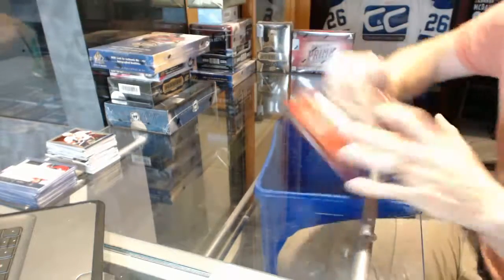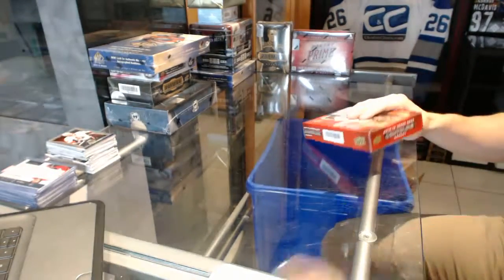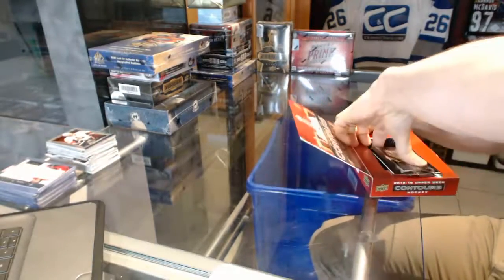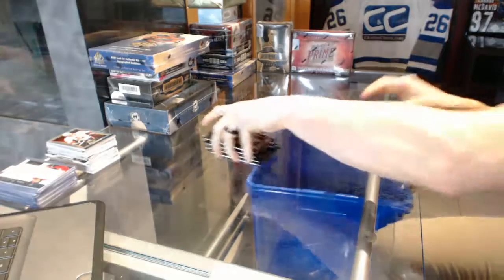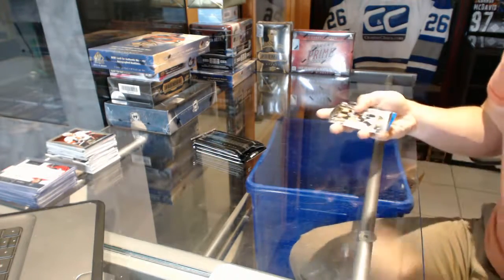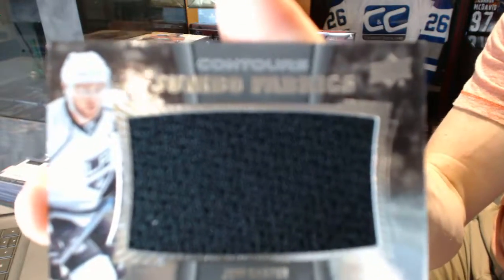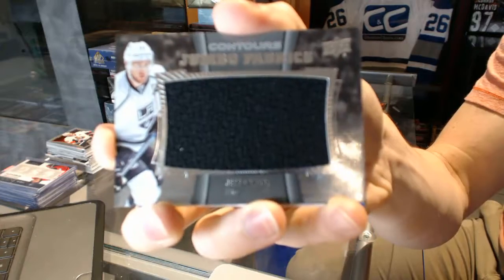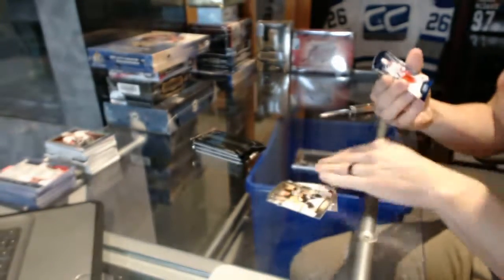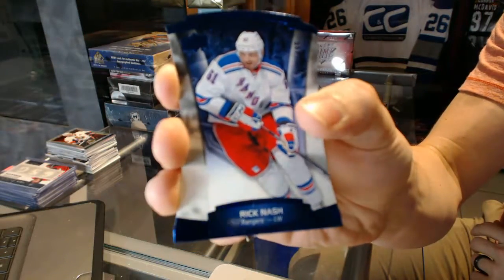On to the Contours. We've got a Jumbo Fabrics for the LA Kings, Jeff Carter. And a blue parallel, number 499, for the New York Rangers, Rick Nash.